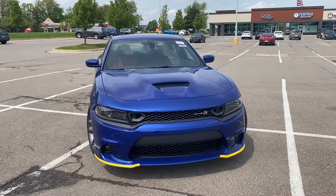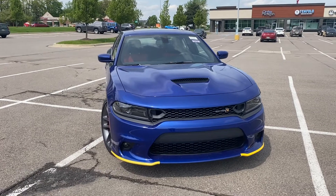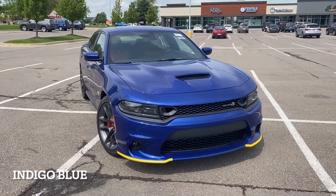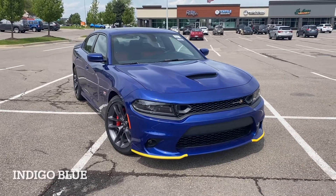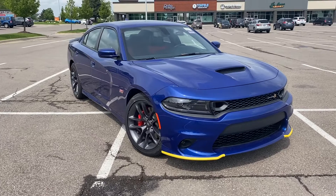Hey guys, welcome back to the channel. I have a real treat for you guys. This is a brand new 2022 Charger Scat Pack in the Indigo Blue. This one I personally ordered for somebody. It's arrived and I can't wait to get it to them. It's a really sweet looking vehicle.